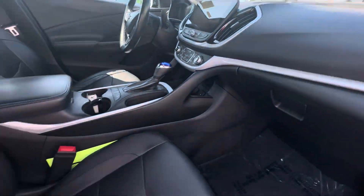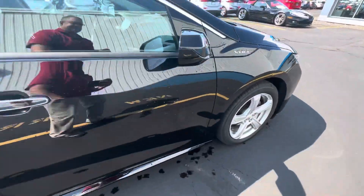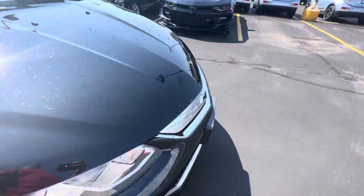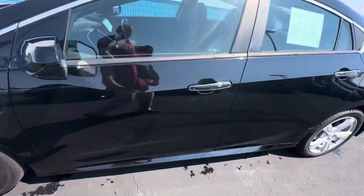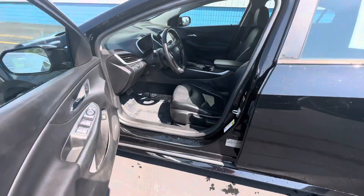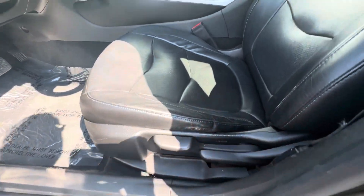Dashboard looks to be in good shape. Walked around to the driver's side to show you the same thing. Looks like there's a little bit of wear on the seat here, but nothing too serious though.